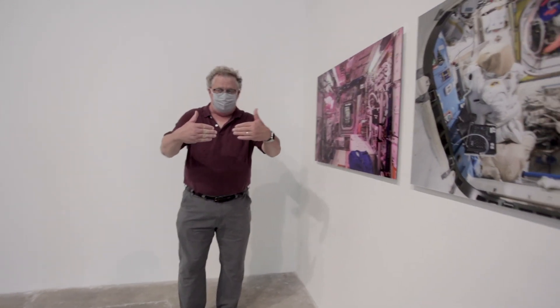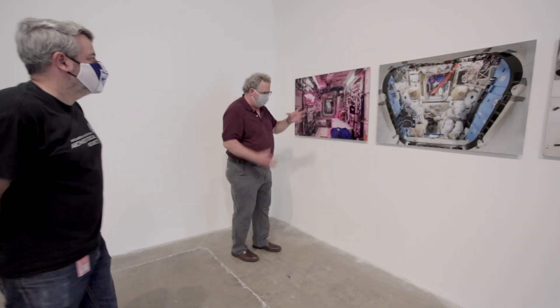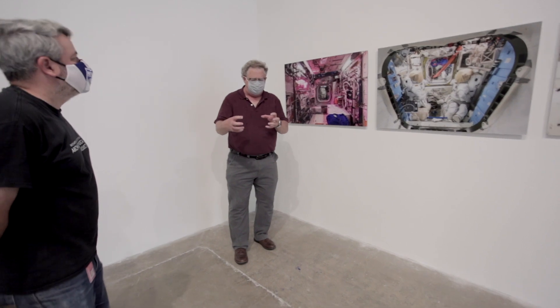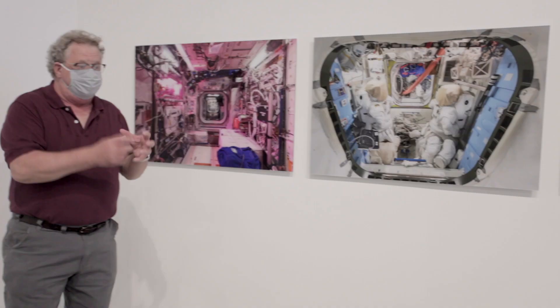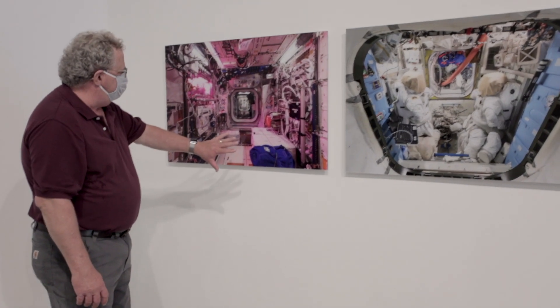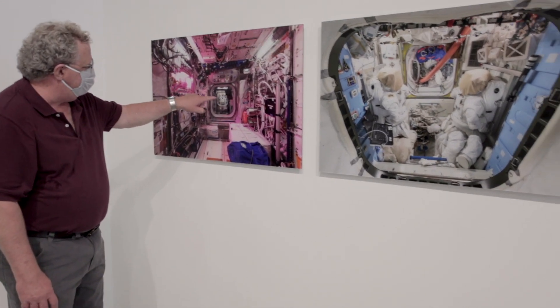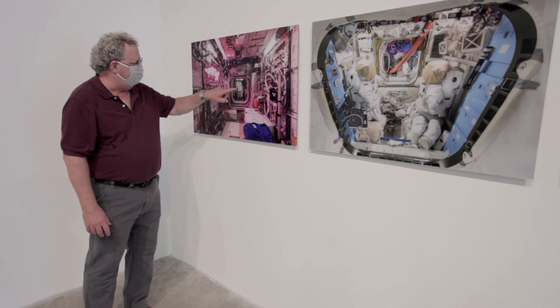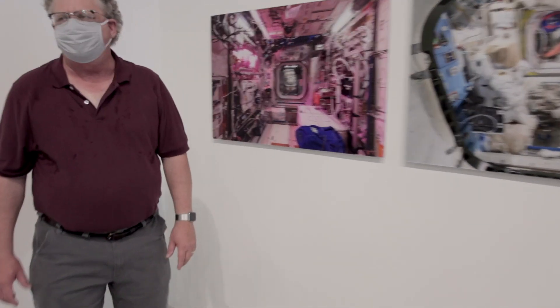This is the Columbus module — the European module — out at the bow of the space station. You're looking through Node 2. The station is really a series of modules connected by nodes: modules have connectors at either end, while nodes have six connectors. The Japanese Kibo module is at the end of Node 2 and has its own small experiment airlock — astronauts can't leave through it, but payloads can go out onto the porch, as they call it.